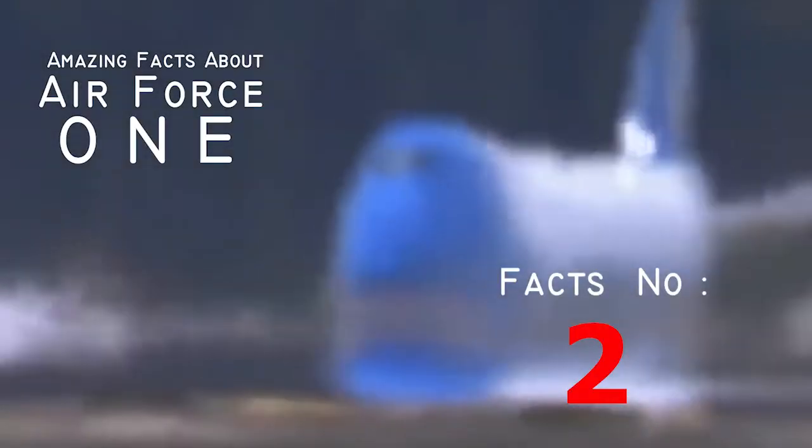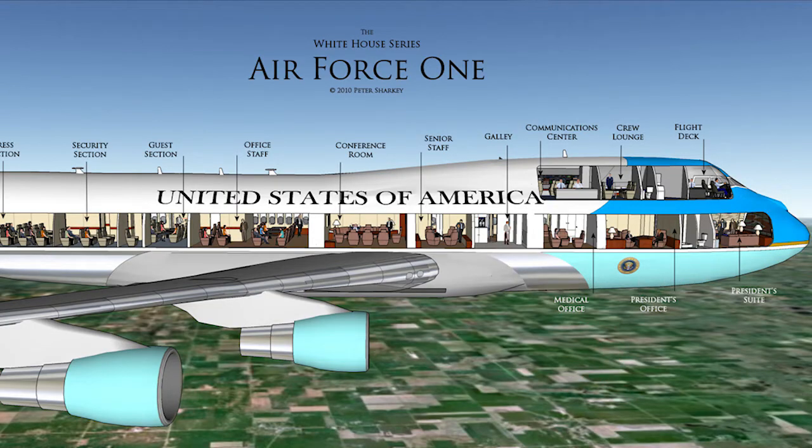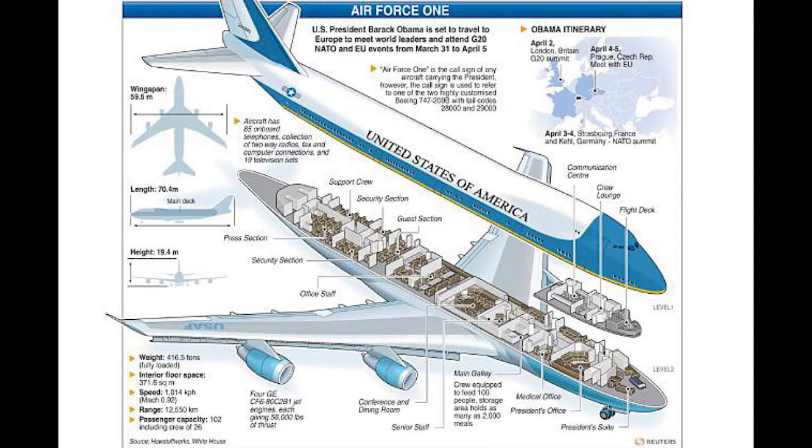Fact number two: there are three levels and 4,000 square feet. The president's gonna need to stretch his or her legs once in a while. That's why it's convenient that Air Force One has 4,000 square feet of floor space. Not only that, but there are three levels to the plane, making it a triple-decker in the sky.